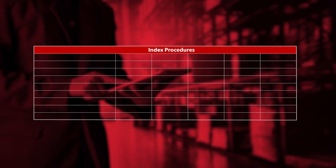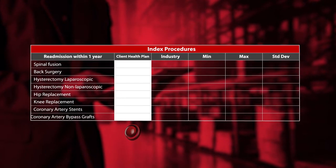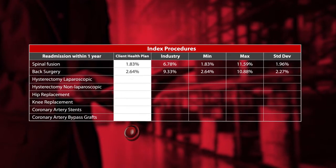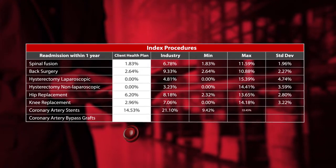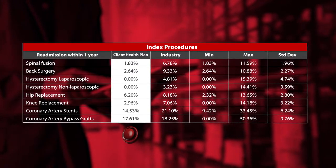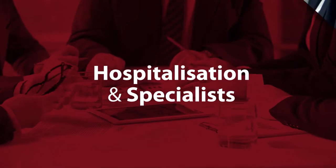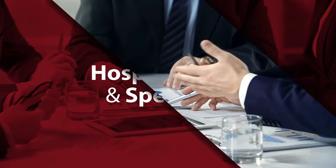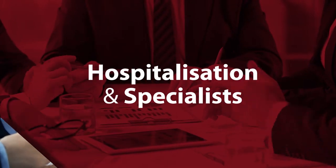Supply management was phased in to eventually contract high-quality providers based on their competence as opposed to price only. The approach resulted in far better clinical and financial outcomes. Further supply management interventions on major disciplines such as hospitalization and specialists yielded equally significant results when compared to the rest of the industry.